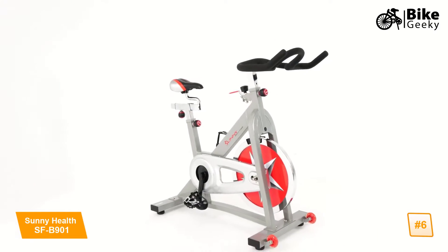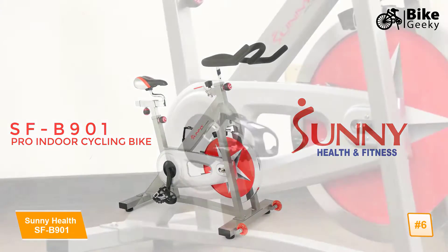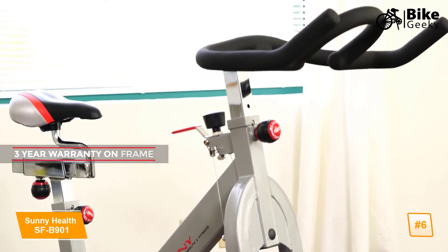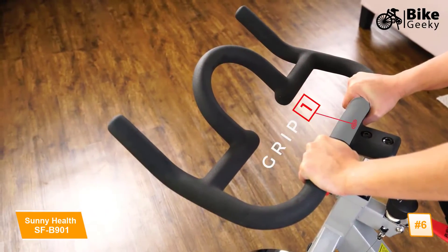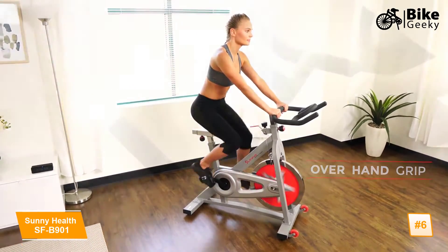Receive a great workout and keep yourself healthy with the SFB 901 Pro Indoor Cycling Bike. The solid frame design is strong and sturdy. The 40-pound chrome flywheel provides increased stability, and the unique handlebar design allows riders to utilize versatile positions with the various grips.